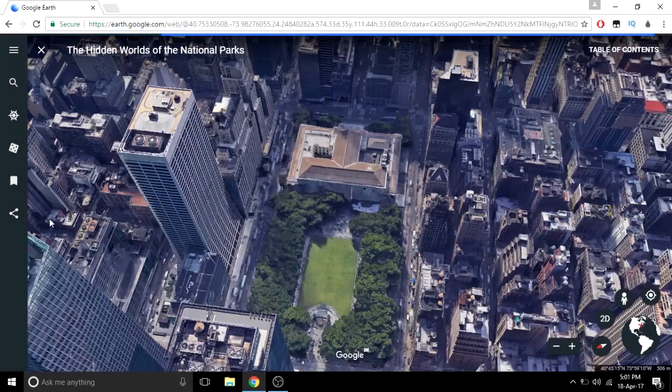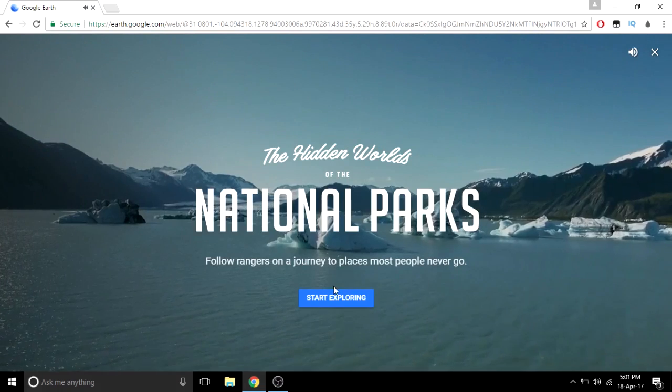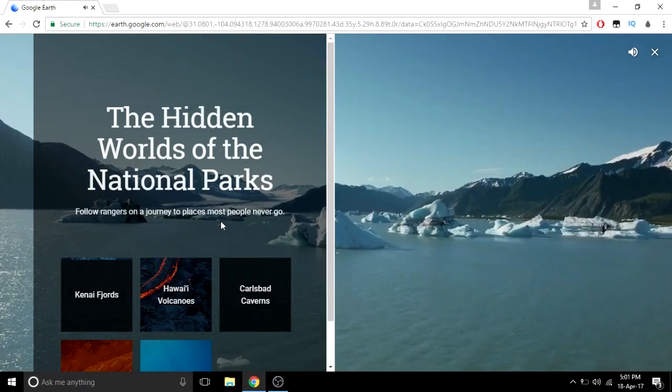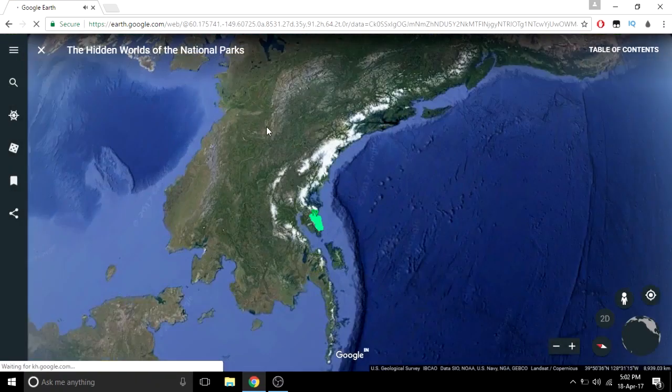Here is the second collection available right now — national parks. Here is the collection of national parks available all over the world. You can actually explore the hidden worlds of the national parks, select one of those, and have videos, glaciers, and other features.